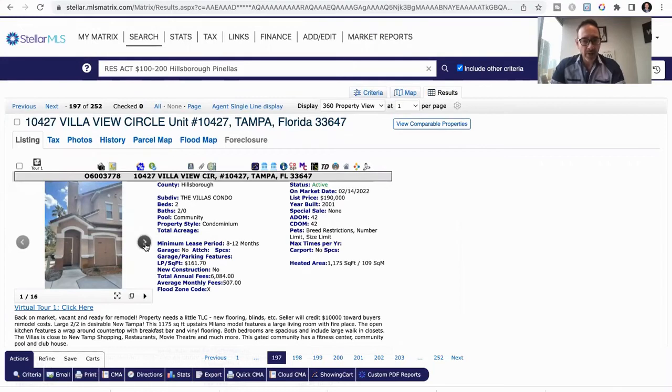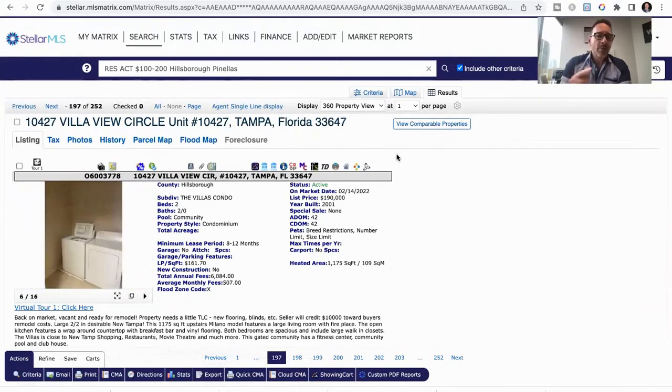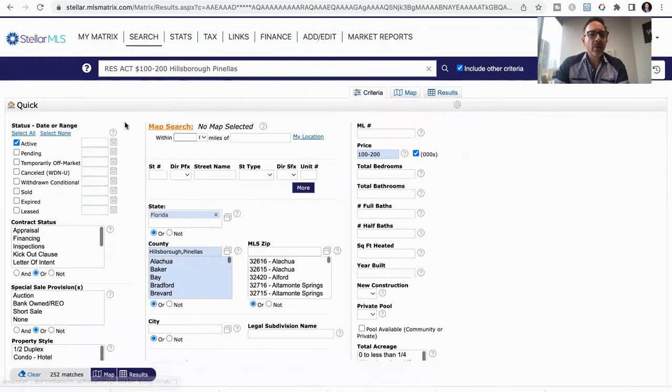New flooring, blinds, and the seller's going to give you a credit for $10,000 towards remodeling costs. I just wanted to click on one example so you can kind of see what's available. My point is, there's a lot of places that are for sale. We help people purchase places every day.